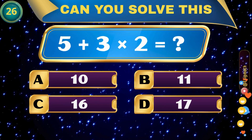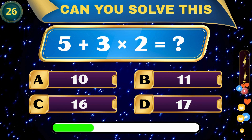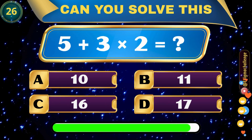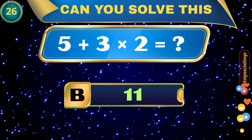5 plus 3 times 2 is equal to... A. 10, B. 11, C. 16, D. 17. Correct answer: B. 11.